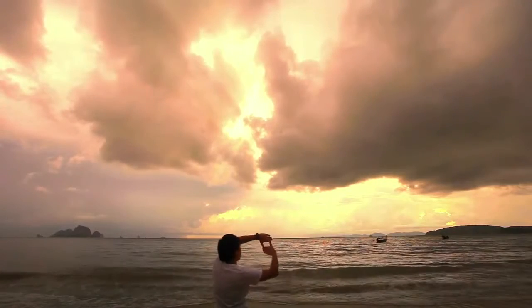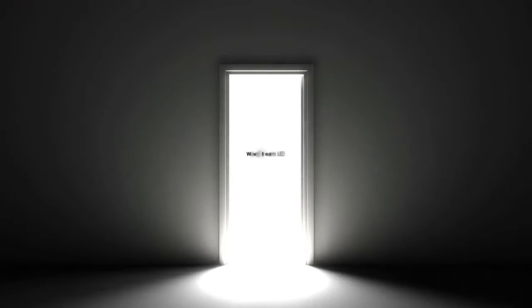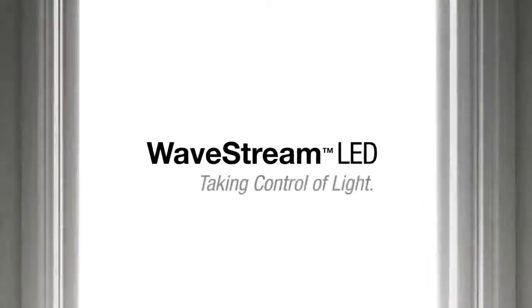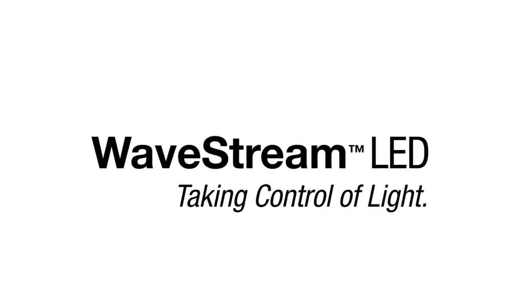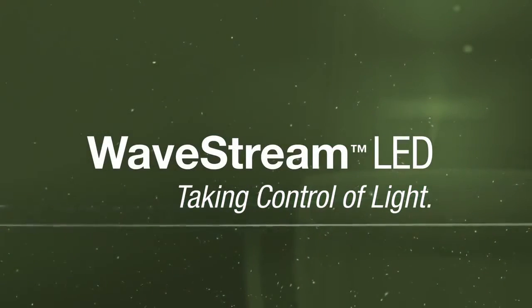Simply put, whatever you can imagine, Wavestream makes possible. Welcome to a new dimension in lighting technology. Wavestream LED — taking control of light.